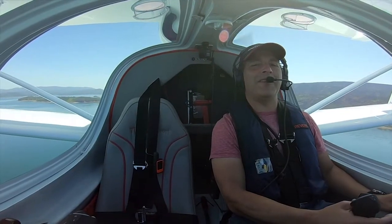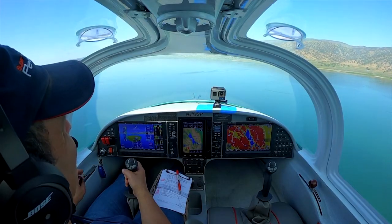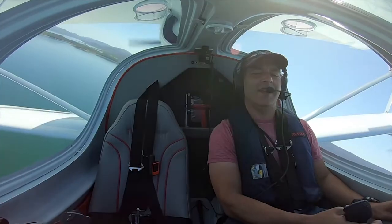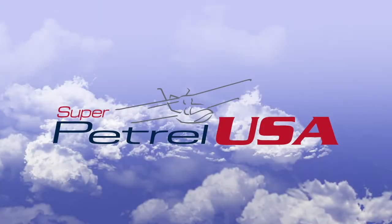I would only recommend this airplane to a friend if they want to have pure fun — an aircraft that feels safe and has all the amenities. Of course I'd recommend it. It's fantastic.